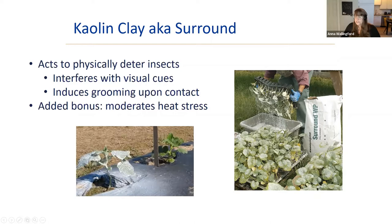An added bonus of kaolin clay: although it looks like it's blocking light, it actually moderates leaf surface temperature and helps plant vigor. So it's counterintuitively not a negative — it's a benefit.